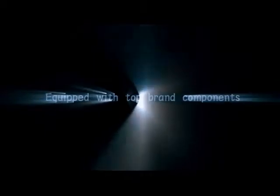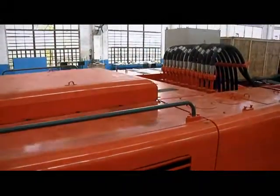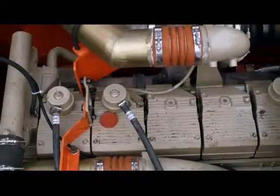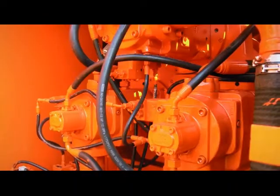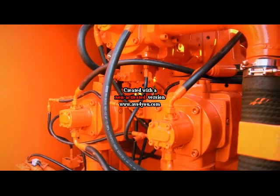Three, equipped with top brand components. Bonneng large-scale hydraulic excavators are equipped with top brand components such as an imported American diesel engine and German hydraulic components, ensuring quality and reliability.